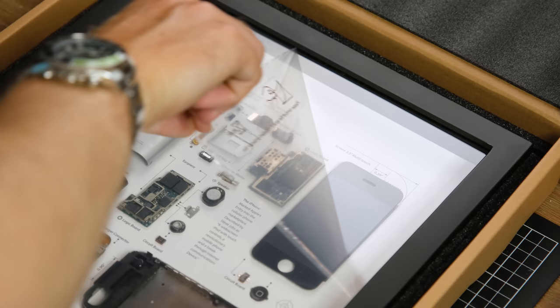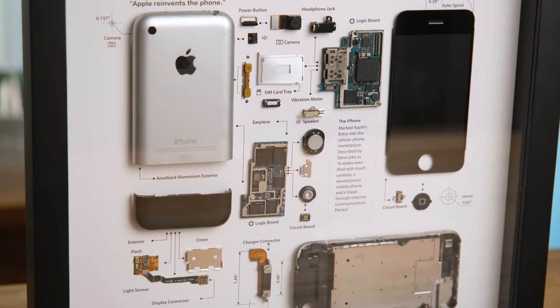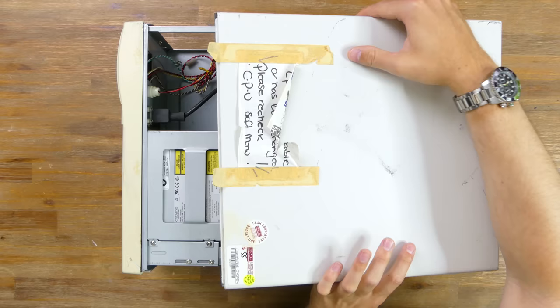But do you know what just showed up at my door? This cool framed original iPhone from XRE Art. Here's a bit of satisfying peeling action for you. Honestly this thing is so cool and I can't wait to find a place to hang it on a wall. And if you want to get one of these or a similar one there is an affiliate link in the description — my channel gets a small kickback from each sale, so that is much appreciated.